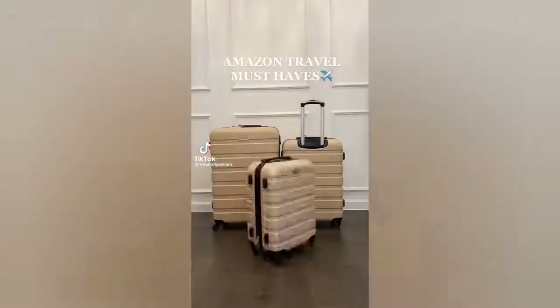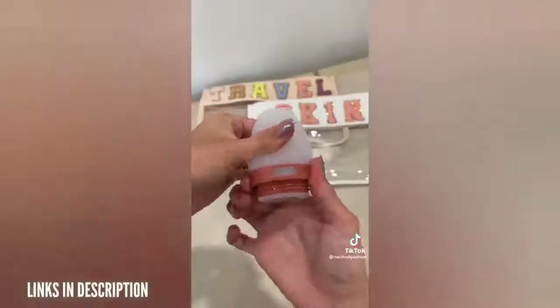Amazon travel finds. First are these tooltree bottles. You can adjust the ring to different labels you were using them for. It has labels for shampoo, conditioner, lotion, soap, and sunscreen.